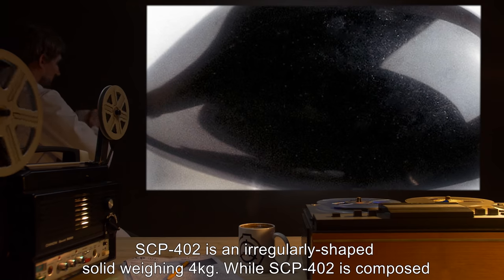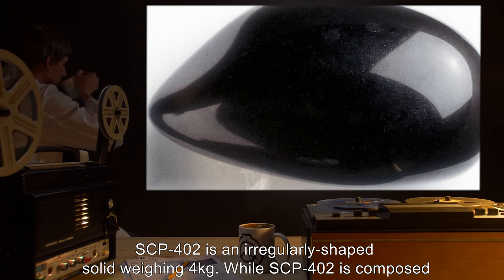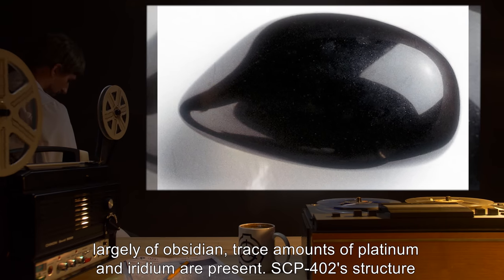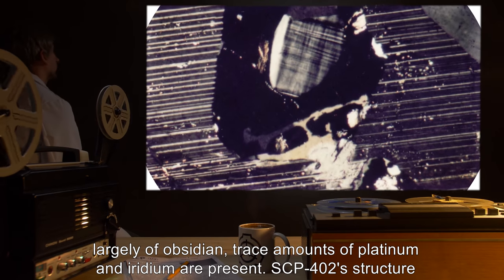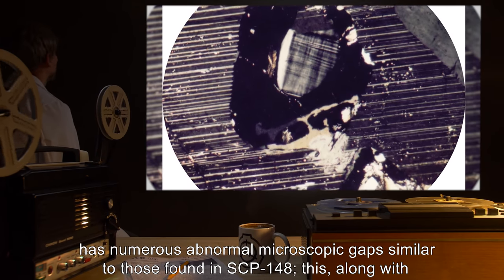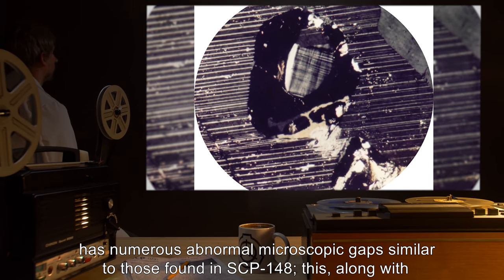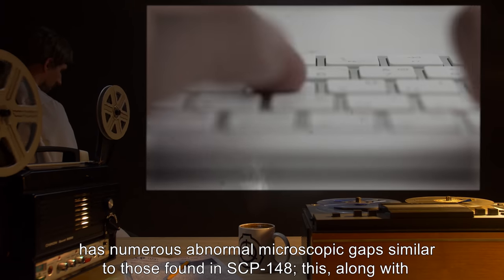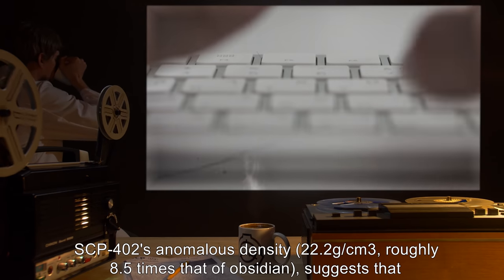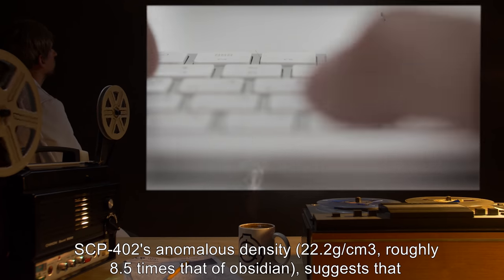Description: SCP-402 is an irregularly shaped solid weighing 4 kilograms. While SCP-402 is composed largely of obsidian, trace amounts of platinum and iridium are present. SCP-402's structure has numerous abnormal microscopic gaps, similar to those found in SCP-148. Along with SCP-402's anomalous density of 22.2 grams per centimeter cubed — roughly 8.5 times that of obsidian — this suggests that the two materials operate under similar principles.